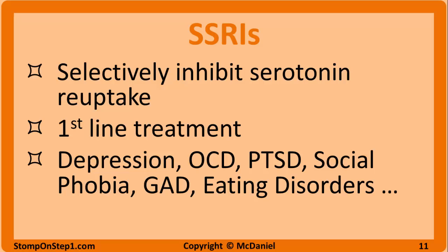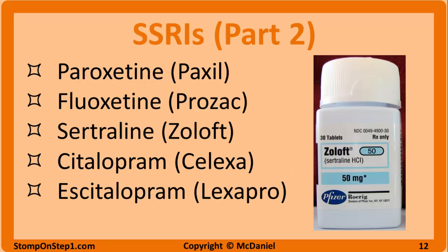SSRIs are used for so many different things that if you get stuck on a psych med question and you don't know the answer, just selecting the SSRI is probably the safest bet. Here is the list of the most commonly tested SSRIs: paroxetine, fluoxetine, sertraline, citalopram, and escitalopram.